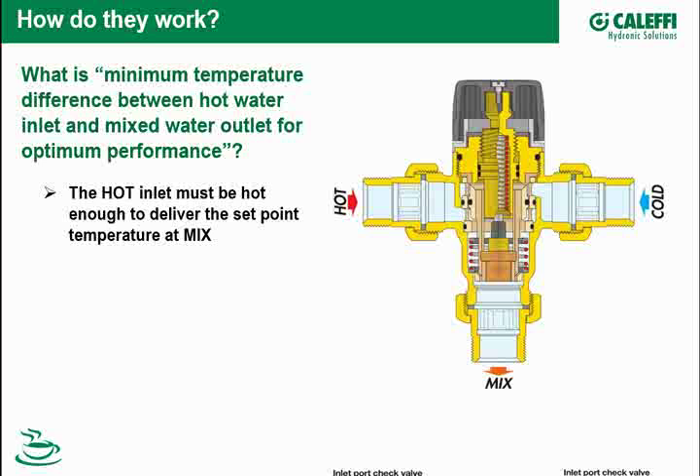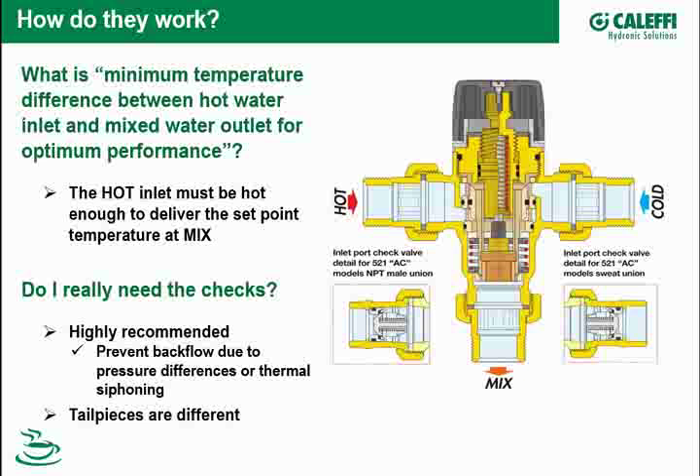It doesn't stop working completely if that delta T gets close — it's just the stability of the temperature mix starts to go away, because the temperature going around that sensor isn't accurate enough to allow that spool to move up and down and accurately set it. 27 degrees is the spec on that valve. Like any control valve, you want to operate within a good throttling range — you don't want to operate near the end of the stroke.